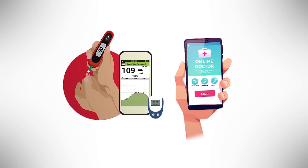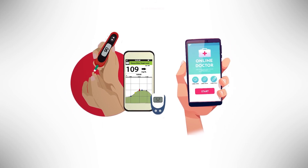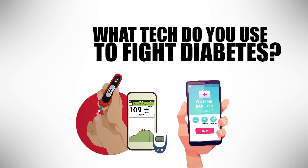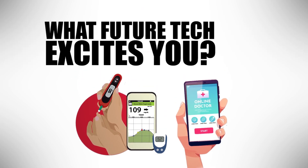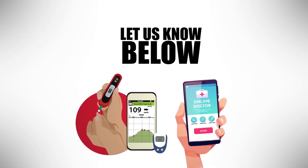Now you can see that there's a world of exciting and helpful diabetes-related technology awaiting us in the near future. Which tech are you using? And what future tech are you most excited about? Let us know in the comment section below.